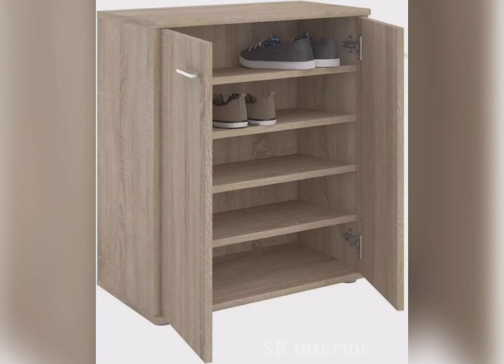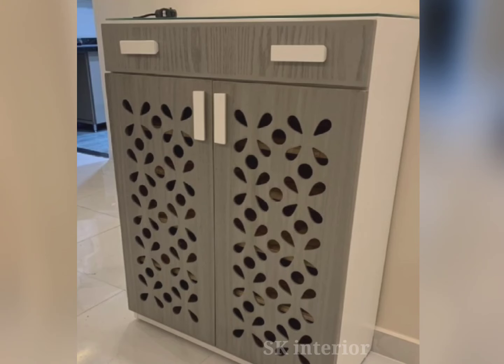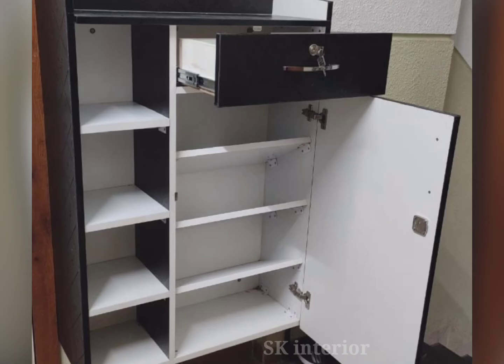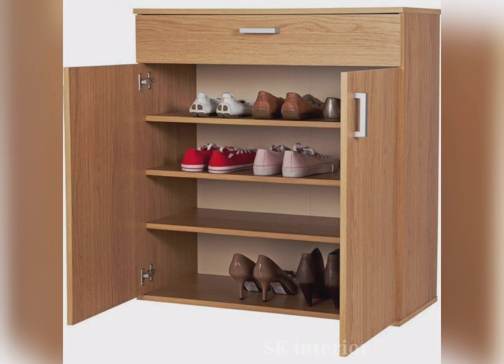The wooden shoe rack can easily be placed in an unused corner near the entrance of the front room, offering multi-purpose functionality all at once. Some shoe storage cabinets come with a seating system, enhancing them from normal shoe storage to a place where you can sit while wearing shoes. If you have traditional entrance decor in the living room, then you can go for wooden shoe storage designs.